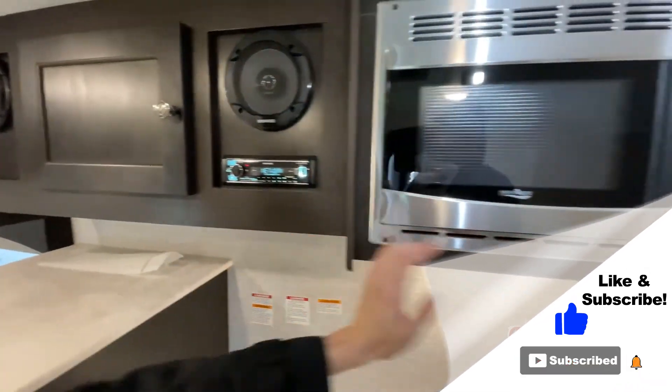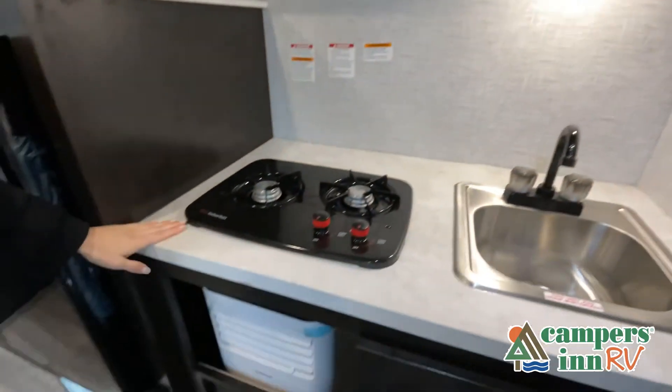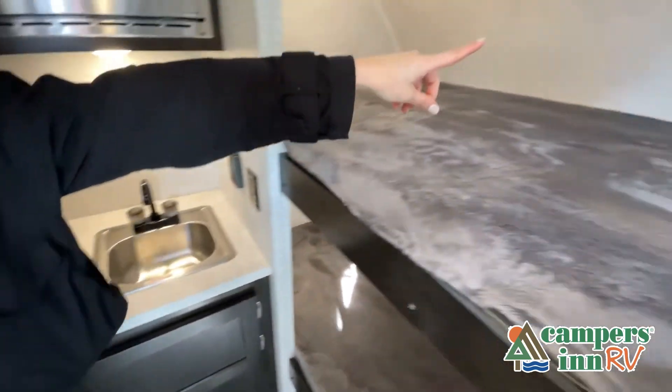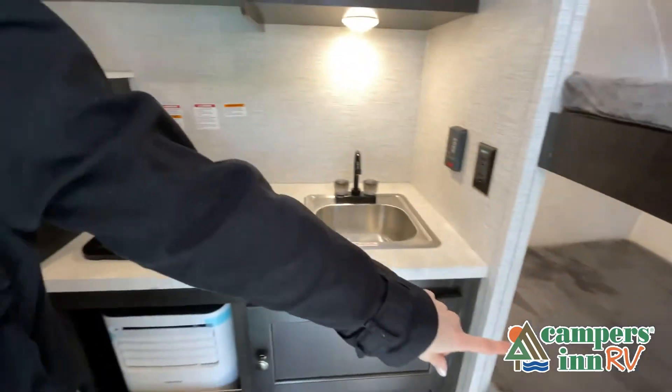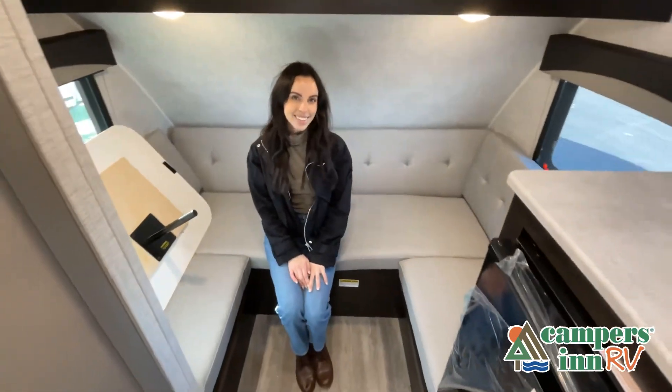When you're treated like family — now, like a brochure, this video is only a representation of the manufacturer's floor plan. Just like a home, there are many variations of every RV made. Features, options, colors, fabrics, and other specifications may be different from one RV to the next.